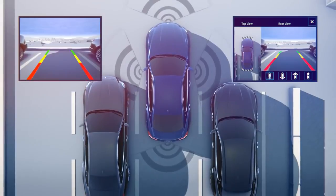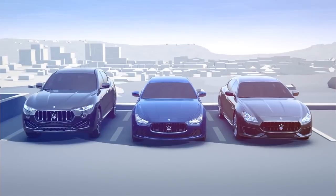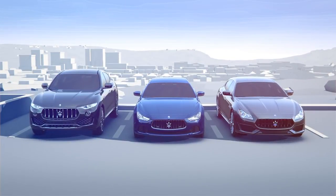It removes blind zones by offering different selectable views. Experience Maserati's new driver assistance systems, available on all model year 2017 Levante, Ghibli, and Quattroporte models.